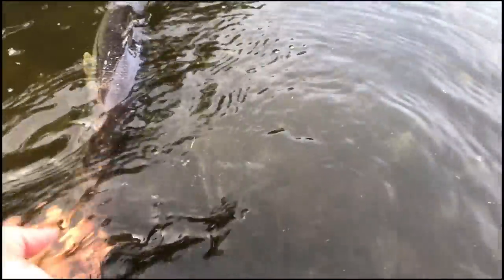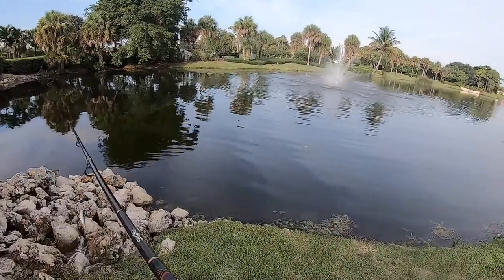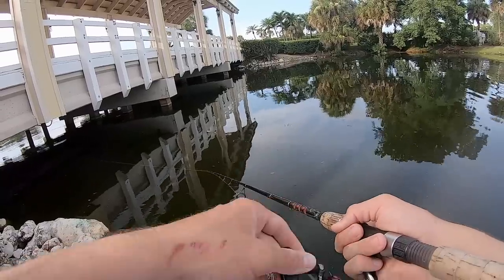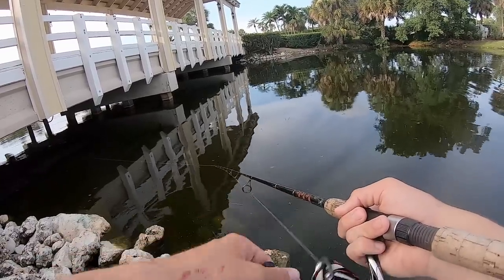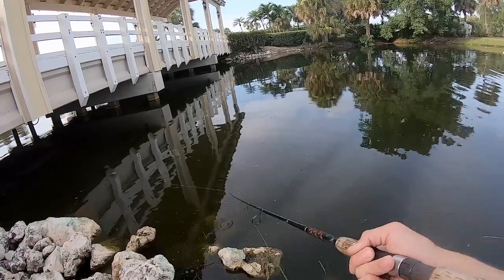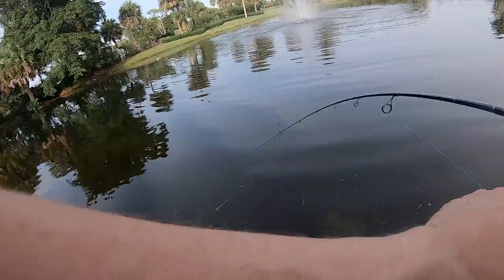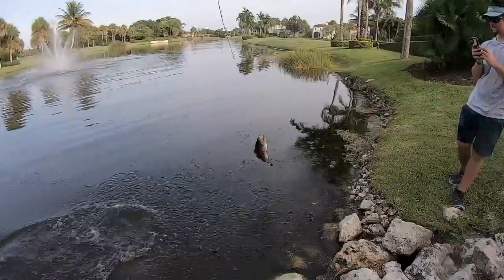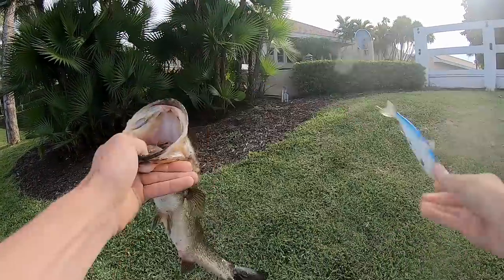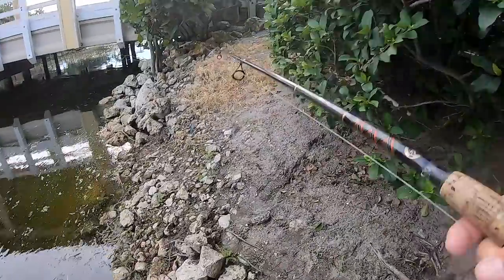There she goes — peace. Alright guys, we're back at the bridge where I caught that big snook earlier. Oh right there at the rocks — that was so sick on the Live Target. Not only have we caught snook today but we caught some nice bass too. Alright buddy, there you go.